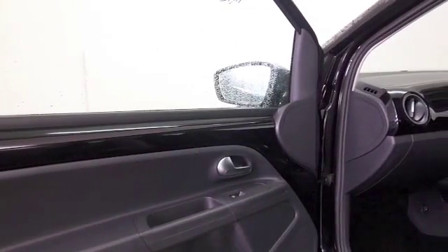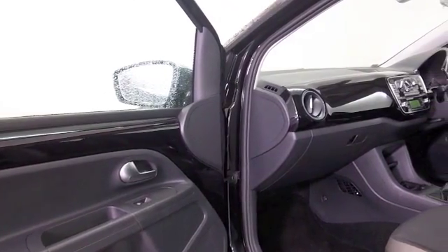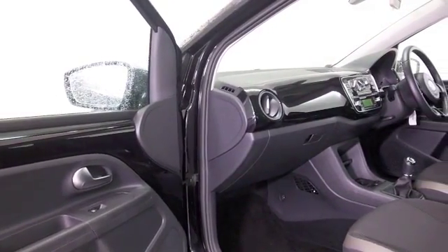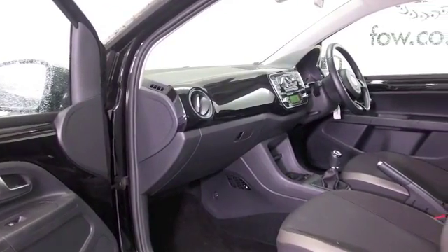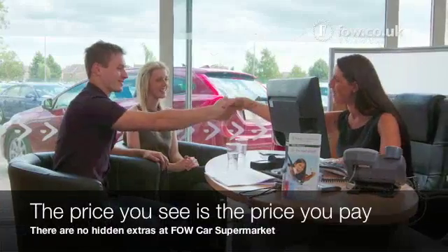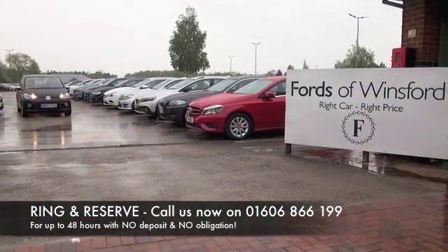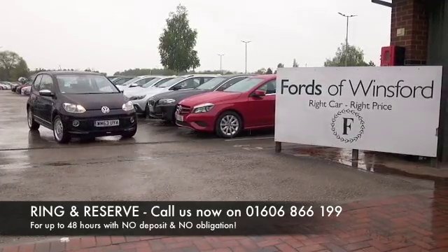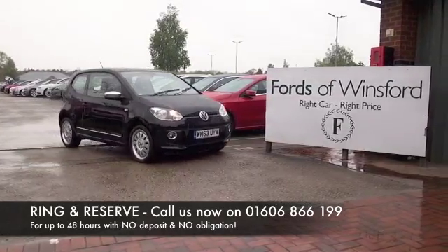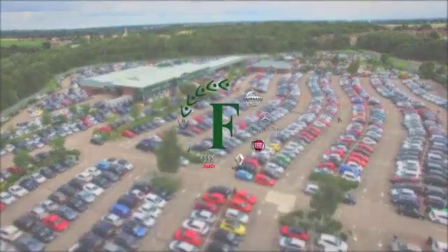Remote locking, a sunroof, satellite navigation, and it's as good as new with about 18,800 on the clock. At Fords of Winsford, the price you see is the price you pay — there are no hidden charges or extras. Ring and reserve with no deposit and no obligation. Bring your licence with you, have a test drive, and discover this great car for yourself at Fords of Winsford.